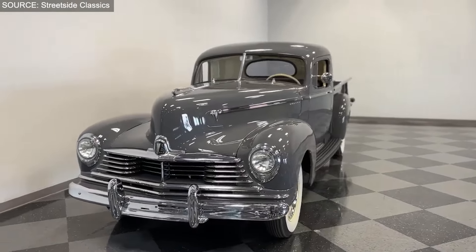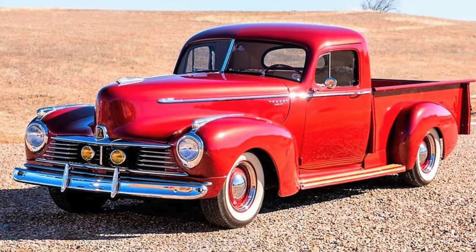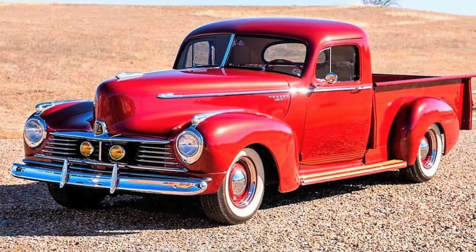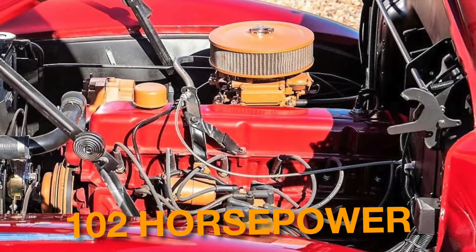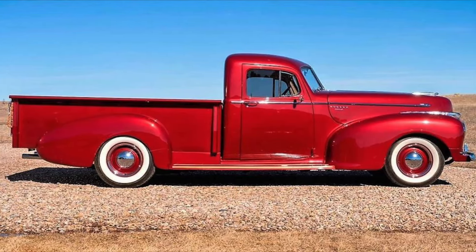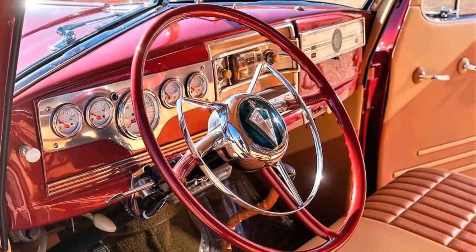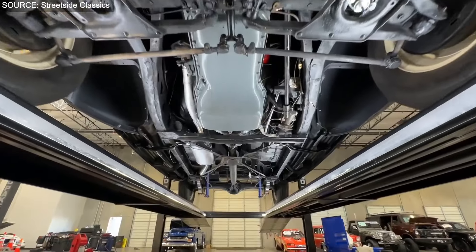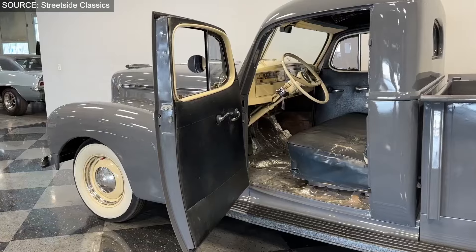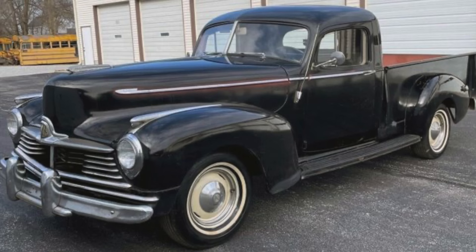The 1947 Hudson Big Boy is a rare classic, with only 2,917 units produced that year. Probably only a few hundred of these soldiered on through 2024. This vintage power plant has the same 3.5-liter straight-six, rated at 102 horsepower, with the oomph reaching the rear wheels through a three-speed manual gearbox. As a heavy-duty truck, the Big Boy boasted a spacious cargo bed, ideal for hauling goods, equipment, or even passengers. The interior is executed with high-quality fit and finish, with seats and door panels covered in custom-stitched tan upholstery, accented with oatmeal square-weave carpet. Like many vehicles of its time, the Hudson Big Boy left an indelible mark on American culture.